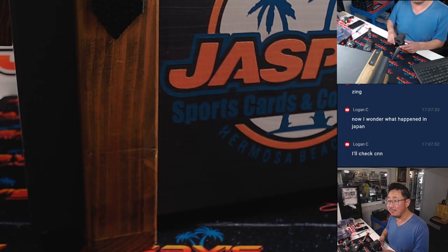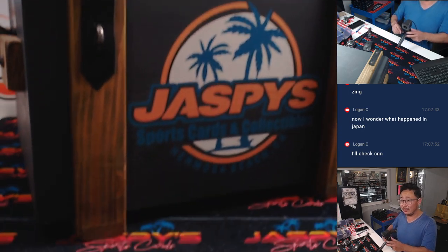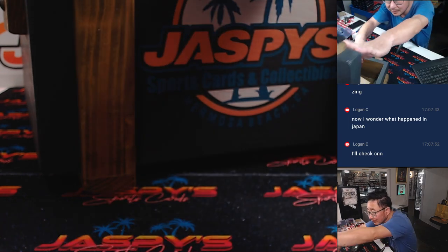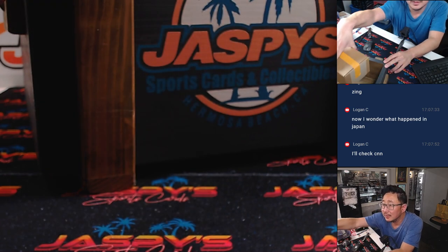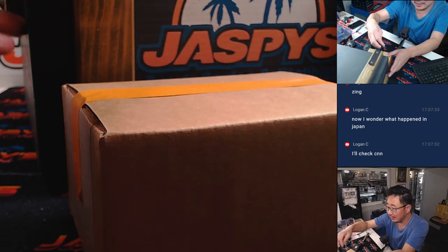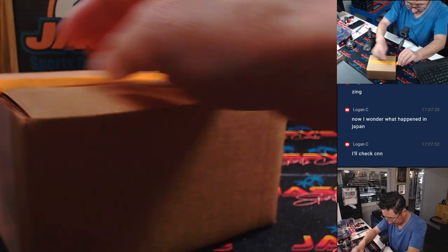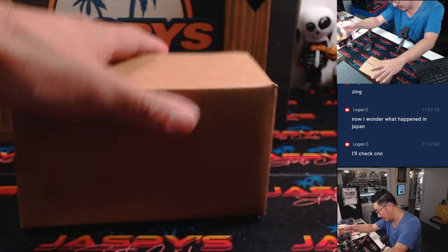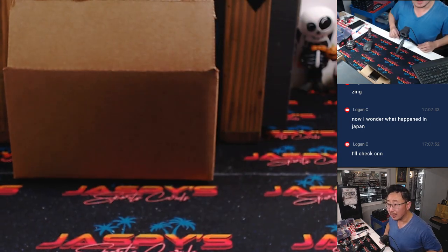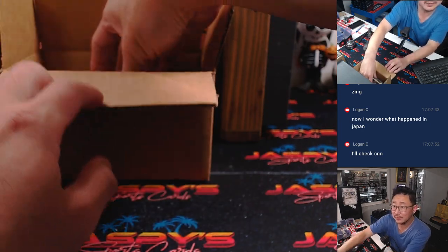So there is the crate of mysteries right here. What could be inside, ladies and gentlemen? We've got a specially sealed box right there. Good luck, boys and girls — here we go.